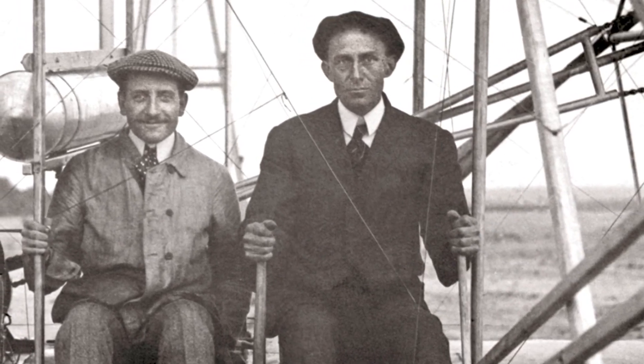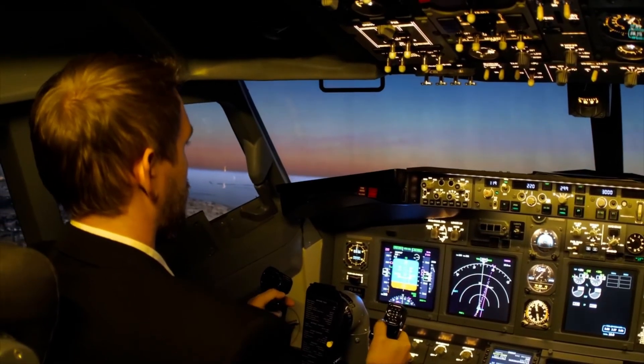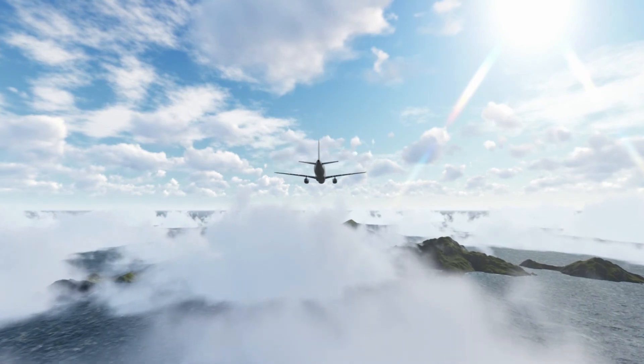And so, we can see that flying by the seat of the pants might have worked out okay for guys like Wilbur and Orville here, but as for today's highly sophisticated aircraft, well, not so much. So, on behalf of Omega Engineering, have a great National Aviation Day.